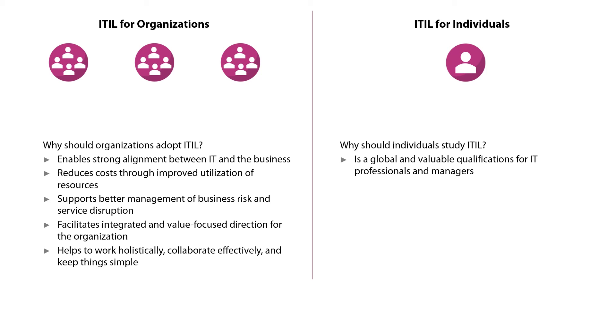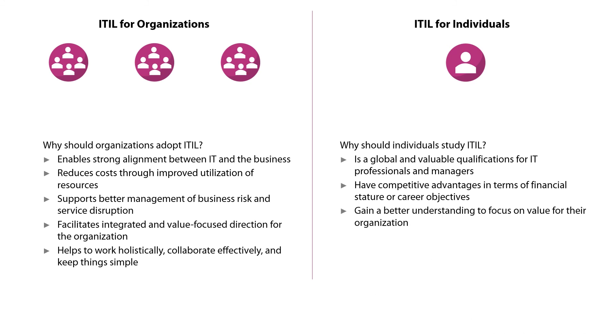ITIL is used globally for IT services and is one of the most valuable qualifications for IT professionals and managers. ITIL-certified professionals have competitive advantages in terms of financial stature or career objectives over non-certified peers. ITIL 4 ensures that professionals who study ITIL have a better understanding of the need to focus on value for their organization and realize the importance and skill of working holistically.